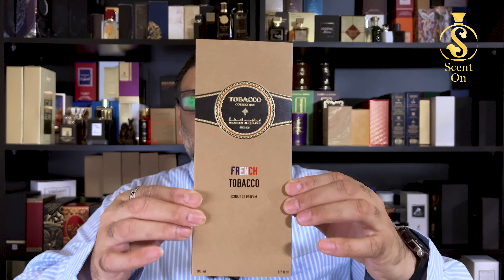Ibrahim Al Qureshi is a Saudi house and I was the first one to start reviewing their fragrances on YouTube, and it really feels good to see them growing. The tobacco collection is a series of fragrances launched about one and a half to two years back — initially around four fragrances, then two or three more were added, and recently they launched French Tobacco and Brazilian Tobacco.